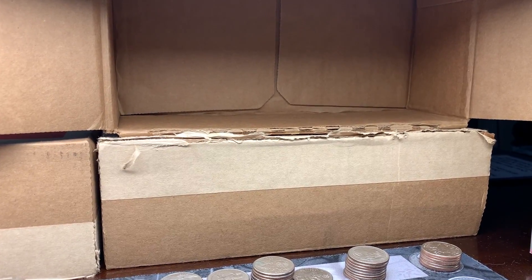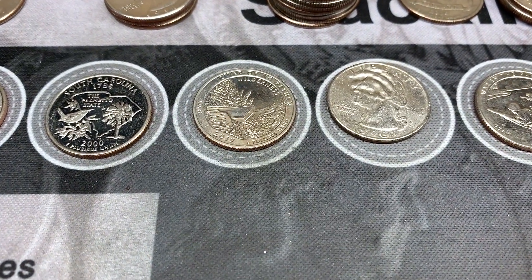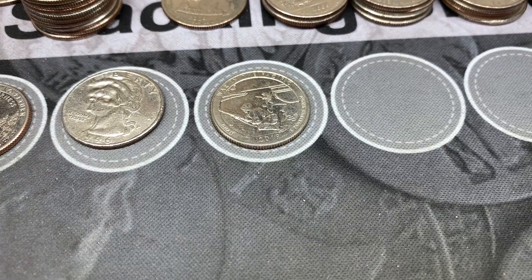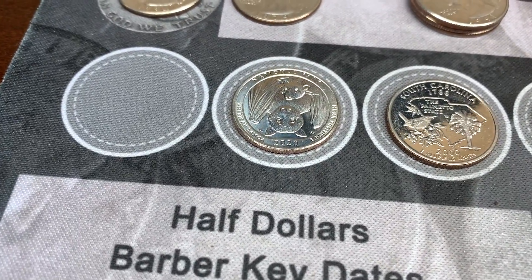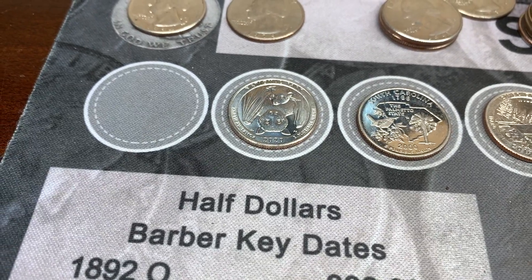We are all done with box number two and that was not a bad box at all. We ended up with a couple of West Points — we had that River of No Return and the War in the Pacific — plus that really interesting coin. We also found a 2020 American Samoa but it's just a Denver. I'll set it aside just to see how many I get.